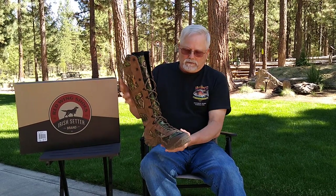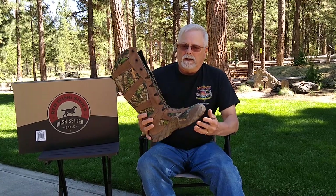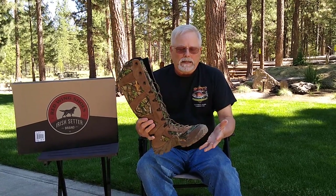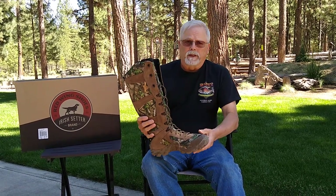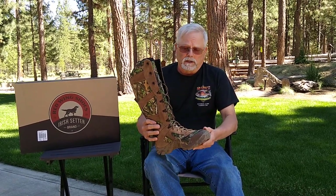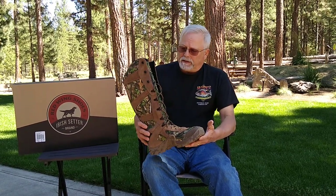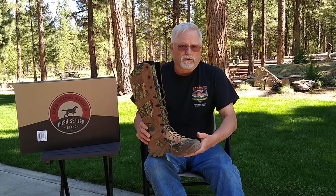I've got a pair of Irish Setter boots. These are made by Red Wing — they're a very quality built boot. I was looking for a pair of boots that are lightweight, and these are very lightweight, that I can wear out here in the desert country and in the timber.